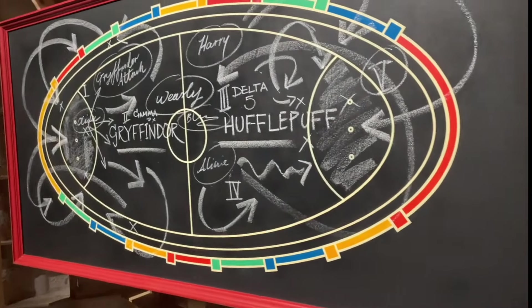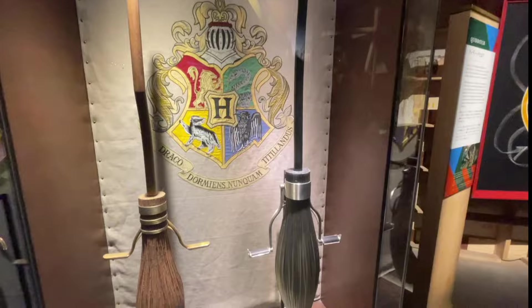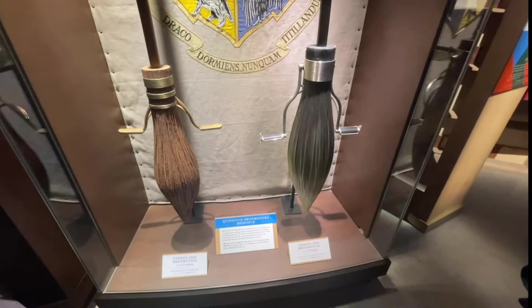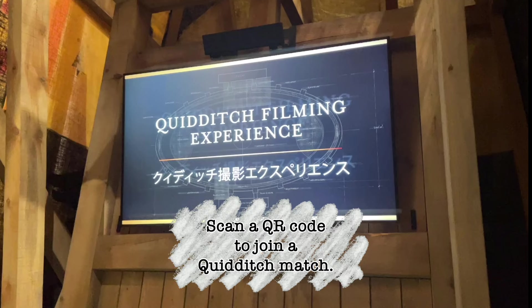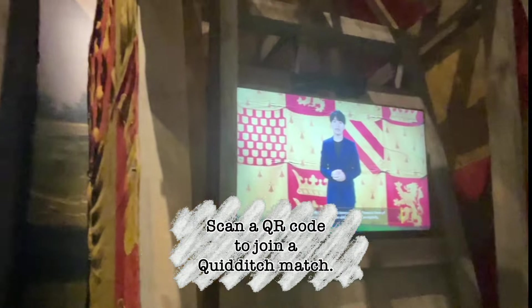Taking part in Quidditch is one of the perks of living in Hogwarts. Simply scan a QR code here to become the audience of a Quidditch match.